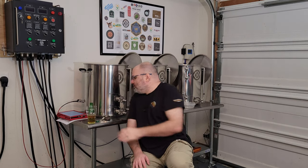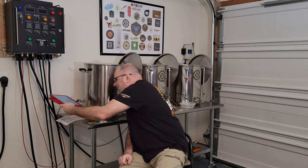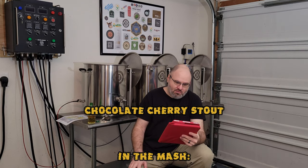So brew day today — we brewed what's going to be a double chocolate cherry stout. I actually forgot to put the lactose in, which was supposed to be the cream portion of it. I just had it off to the side and totally forgot about it. To give you guys a rundown of the recipe: we got some regular two-row in there, I tried out some chocolate rye for the first time, put some flaked oats in here, and some wheat.